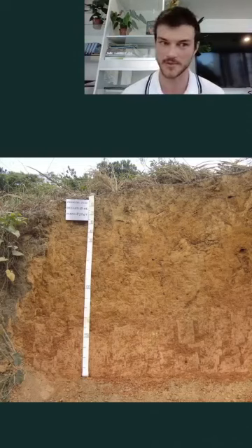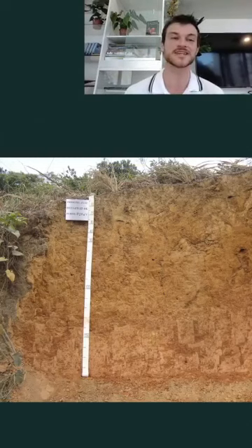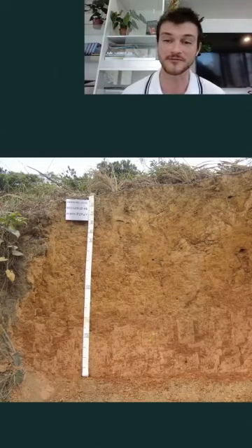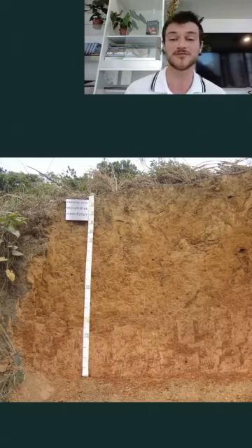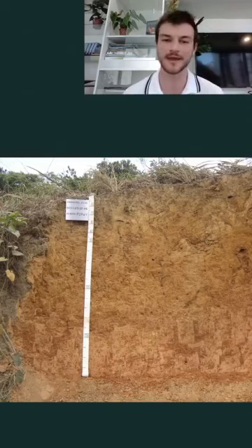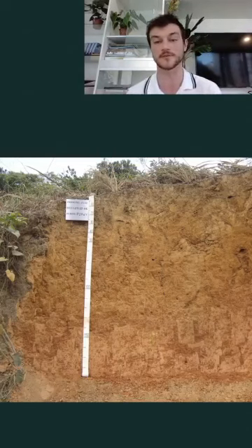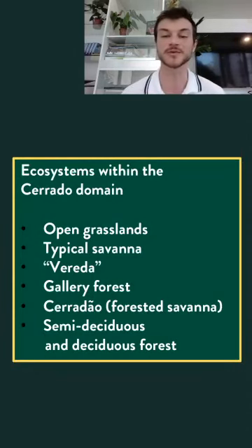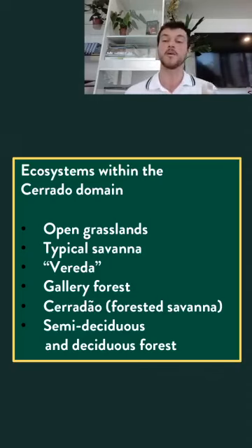Last week we talked about how soils in the Amazon were poor in nutrients — well, nothing compared to the Cerrado. Not only does the Cerrado soil have a low concentration of fundamental minerals, but it also has a high content of aluminum, which is considered very toxic for plants. However, Cerrado fauna and flora are actually very adapted to these conditions. Regular crops like corn and soybeans, on the other hand, can have problems with the aluminum toxicity, the very low pH, and the lack of nutrients.